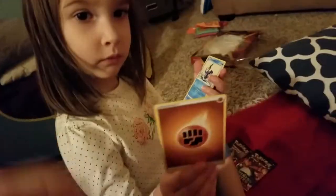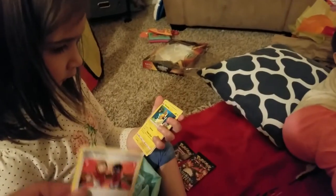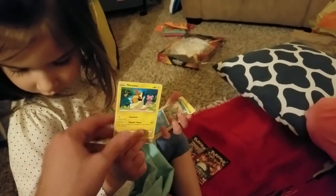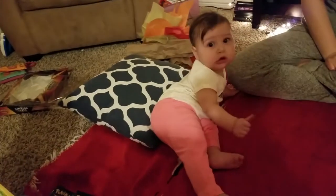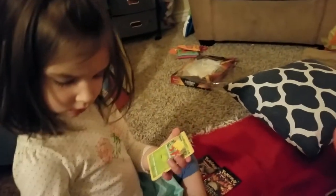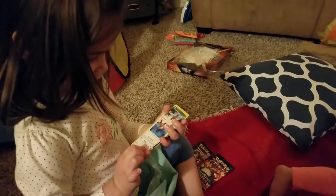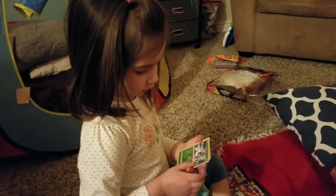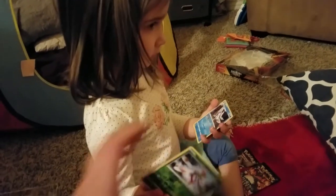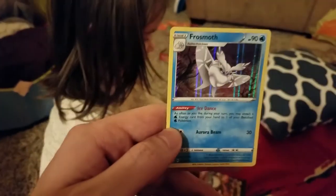Celeste's next pack: energy, Cramorant, Thwacky — very cool — another Cacnea, Gym Trainer, and Morpeko. Look at that artwork — he's like running away with a piece of cheese! She has an energy card, a Dottler, a Gossifleur, Eevee swimming around — why is it swimming? Maybe it was hot. A Yanmega or... not Yanmega. And a holographic Frosmoth. Nice!